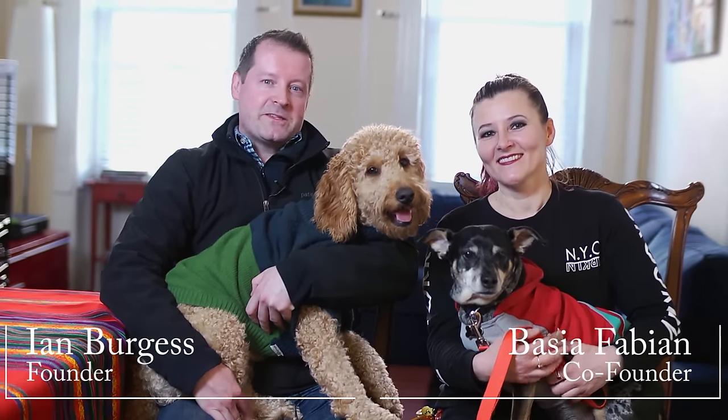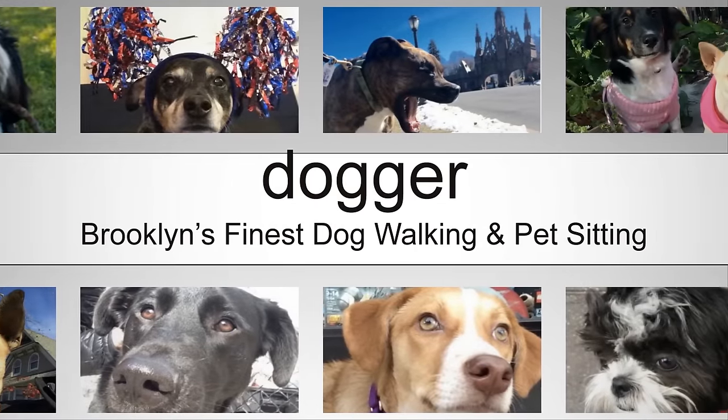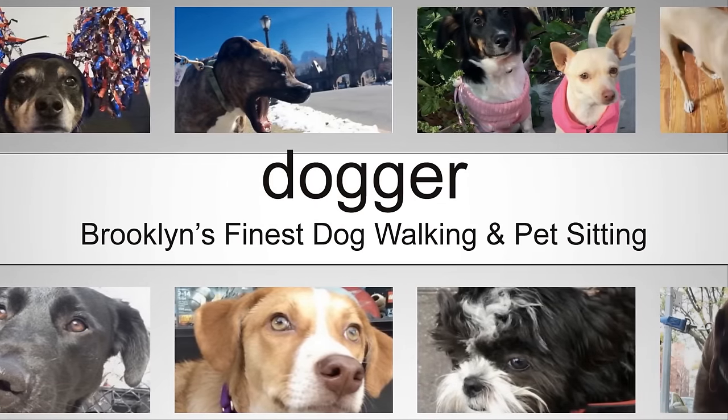Hi there, I'm Ian and this is Basha, and together we run Dogger, Brooklyn's most awesome dog walking and pet sitting service.